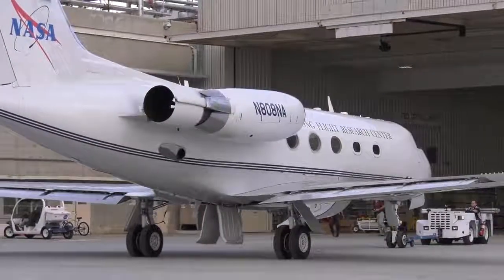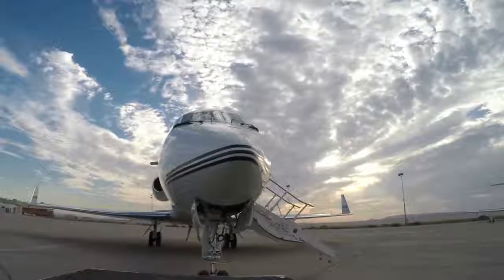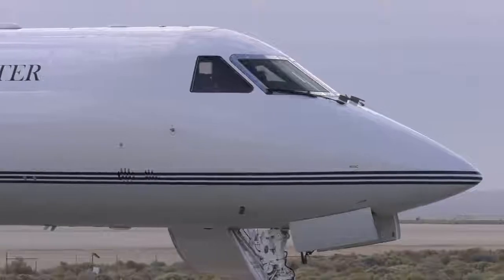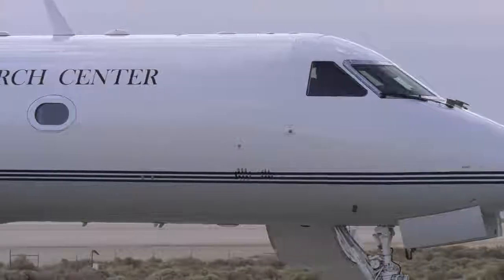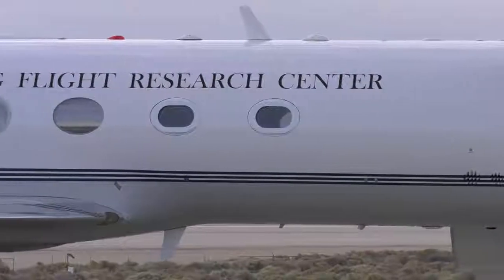NASA's G3 aircraft out of Armstrong Flight Research Center will feed the world live video coverage of the eclipse from the west coast of Oregon as it begins its path across America. We hope to bring that view through the eyes of NASA.